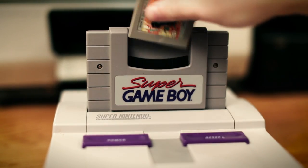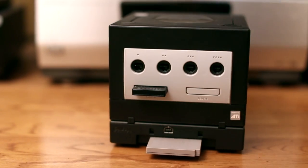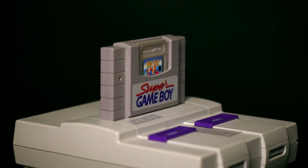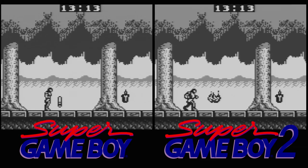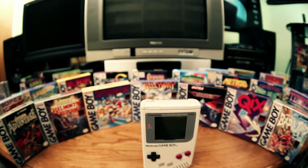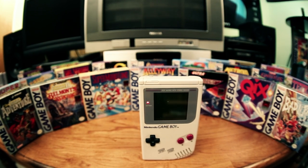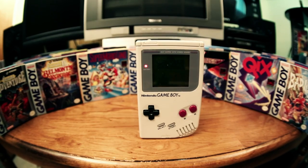Game Boy games could also be played in peripherals like the Super Game Boy for the Super NES or the Game Boy Player for the GameCube. The original Super Game Boy — the one released in the US — plays games at the wrong speed. But the Game Boy Player and the Super Game Boy 2, which was released in Japan, both fixed the issue. The system was in the spotlight for over eight years before being succeeded by the Game Boy Color. And that is pretty impressive.